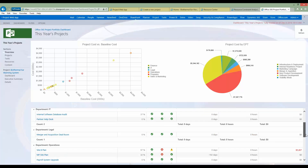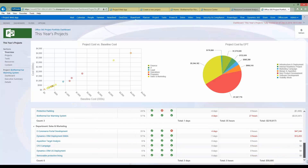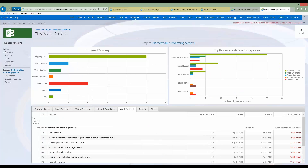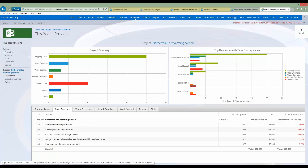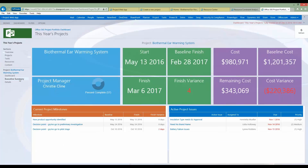Clicking into the biothermal ear warming system project, I can see a report specific to that project. Along the top is a project summary showing the number of slipping tasks, cost overruns, and work overruns. On the other side I see the top resources with task discrepancies. I also have access to an executive summary dashboard which is incredibly informative, is out of the box, and many items are hyperlinks allowing me to further drill down into the detail.